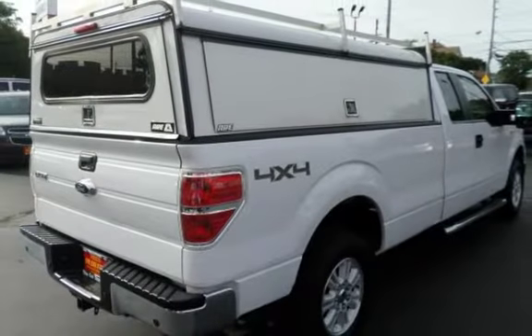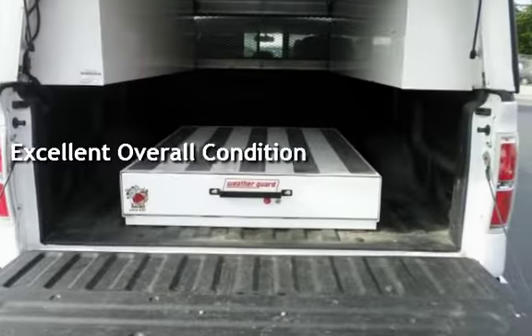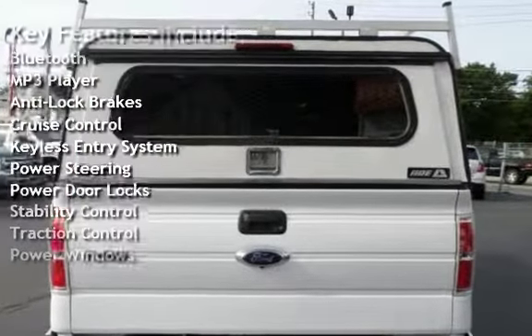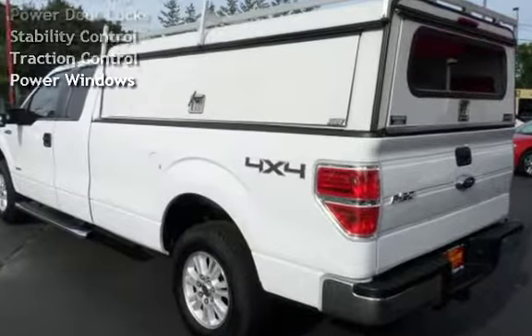This vehicle is in excellent overall condition. Key features include Bluetooth, MP3 player, anti-lock brakes, cruise control, keyless entry, power steering, power door locks, stability control, traction control, and power windows.